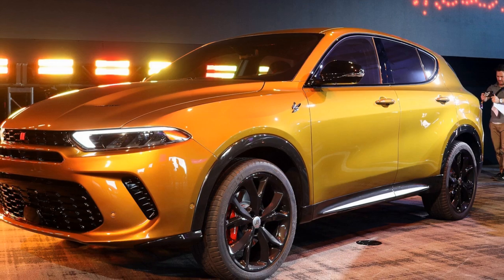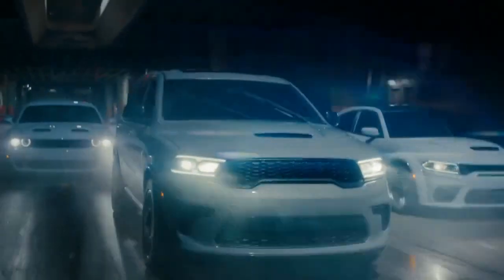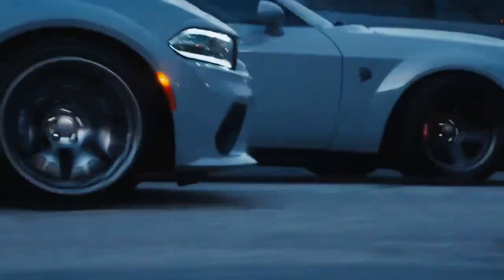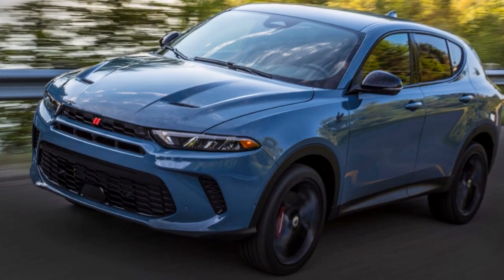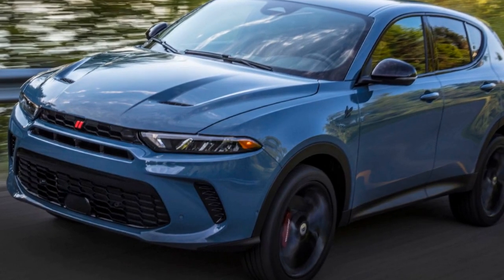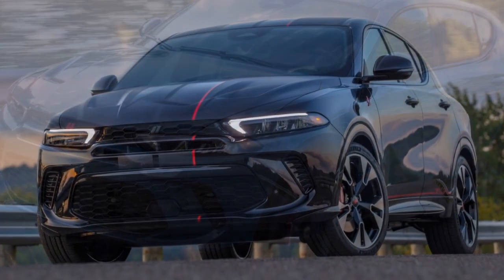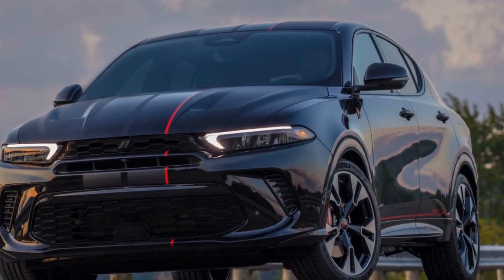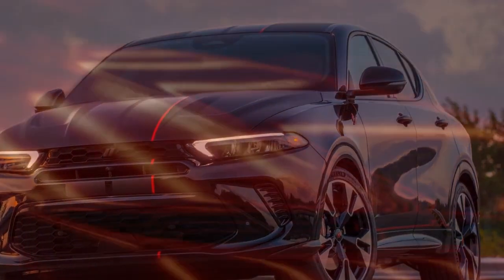Design and exterior: At first glance, the 2023 Dodge Hornet evokes a sense of aggression mixed with sophistication. Borrowing design cues from its iconic siblings, the Charger and the Challenger, the Hornet showcases a sleek, aerodynamic silhouette. The front fascia is highlighted by a distinctive grille flanked by piercing LED headlamps. The muscular contours running along the sides, coupled with its bold alloy wheels, ensure the Hornet doesn't go unnoticed on the roads.